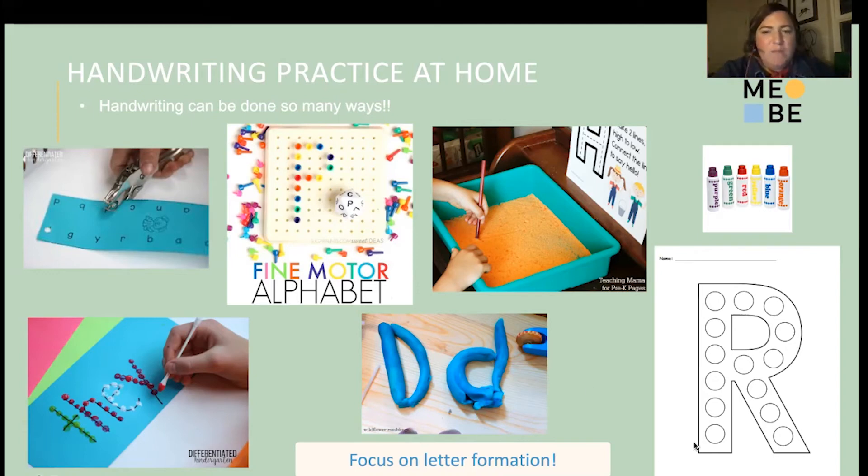Letter formation looks different for many kiddos. For some younger ones, we create dot-marker activities where children learn to form letters using a dot marker instead of a pencil or crayon, because that might feel too aversive. We start by learning where the letter starts — at the top — and then go dot dot dot down, frog jump back up, dot dot dot to the middle, and dot dot dot out. That might be one way to target letter formation for younger kiddos.